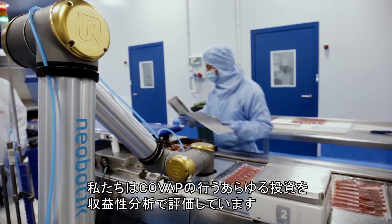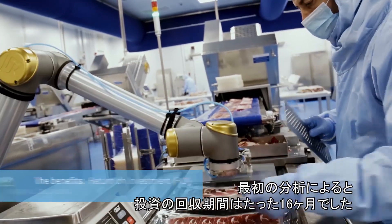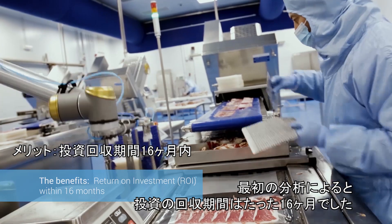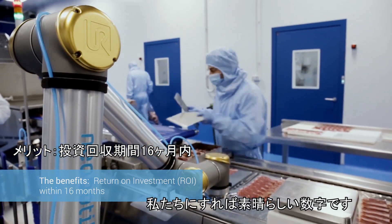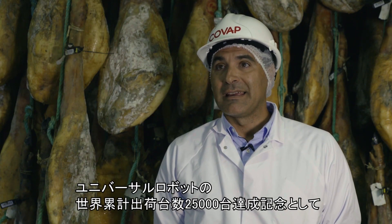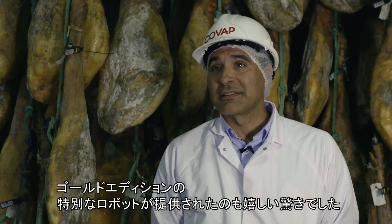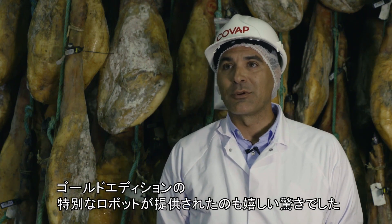Each investment COVAP makes is supported by a profitability analysis. Our initial analysis indicated a return on investment of just 16 months, which for us is a very good time frame. In this case, we were pleasantly surprised to receive the gold edition robot for having ordered cobot number 25,000.